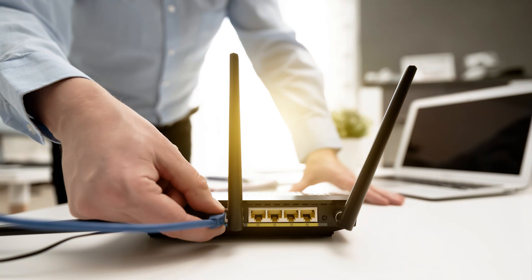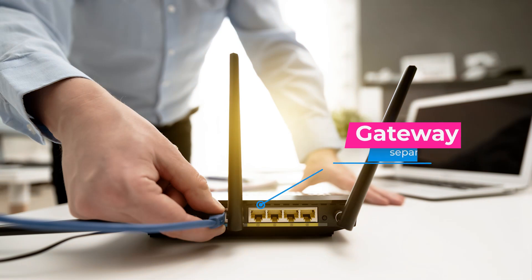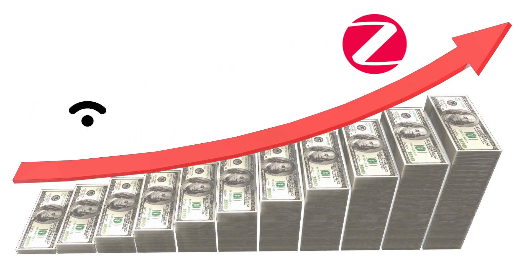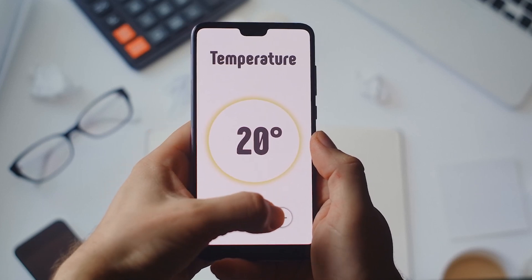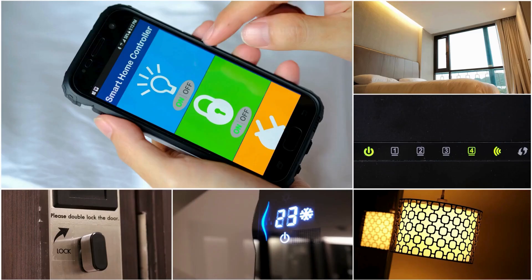However, Zigbee's cons include the need for a separate gateway to connect to Wi-Fi, and a generally higher cost compared to Wi-Fi devices. Zigbee shines in applications where a large number of devices need to be interconnected.